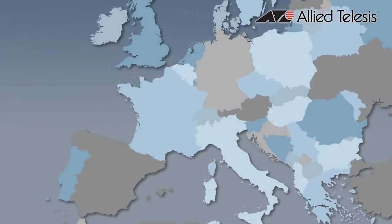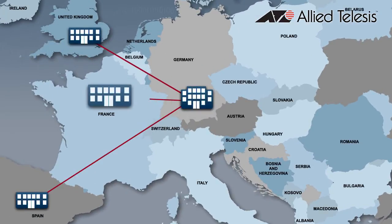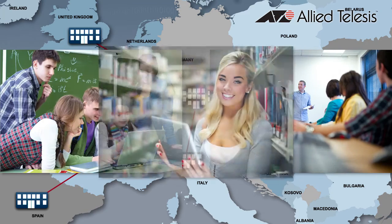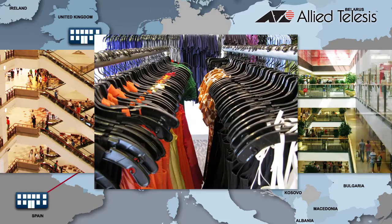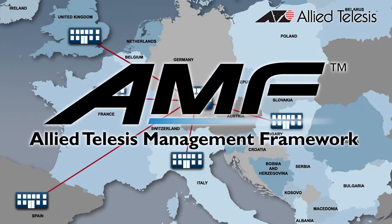Installing new networking equipment across a multi-location organization can be time-consuming, expensive, and error-prone. Allied Telesis recognizes that it's a common problem faced by school districts, local governments, retail chains, multinational companies, and many other organizations. Allied Telesis Management Framework, or AMF,